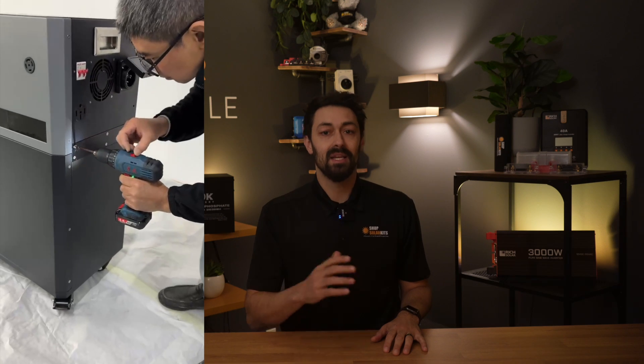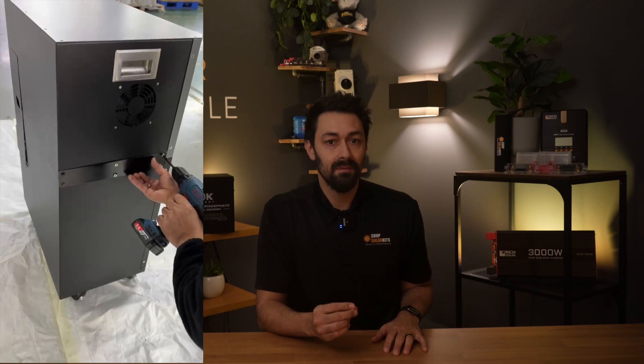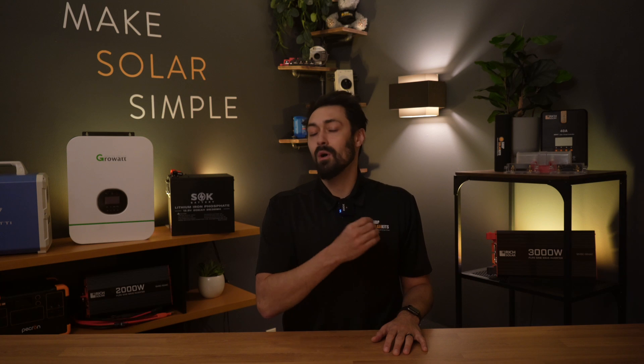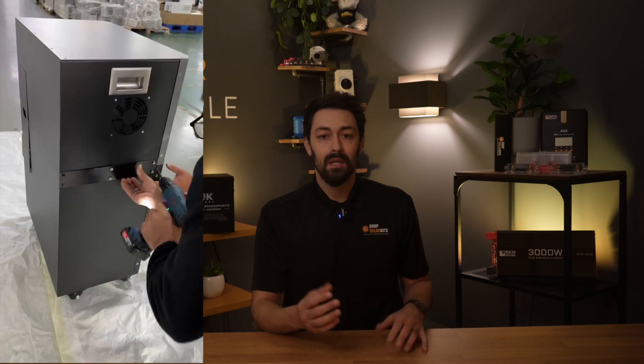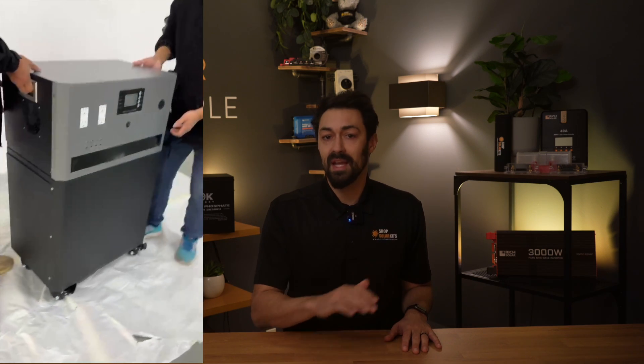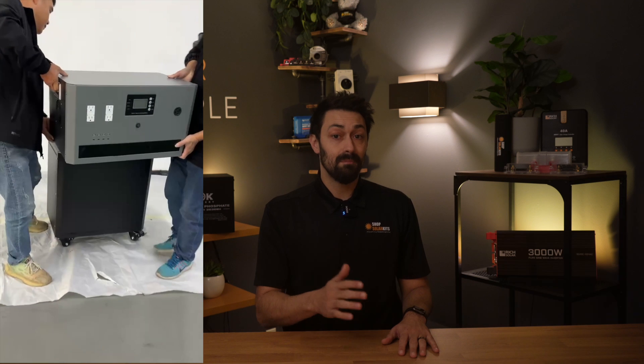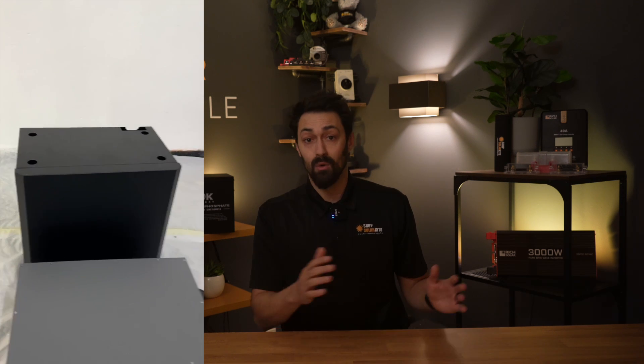It's been designed and assembled in California, backed with a 10-year comprehensive warranty, and is an investment that should last you well over a decade. It has the most powerful inverter in a single power station ever — an 8KW split-phase inverter, which is actually big enough to power your entire house or charge an EV.